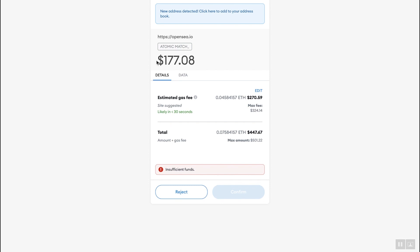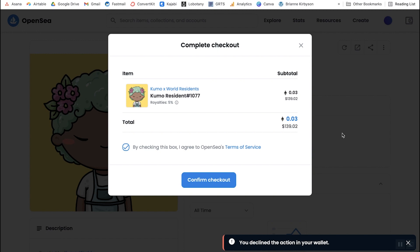That brings up MetaMask to confirm the transaction. The base price is $177, but then we have to look at the gas fees — and right now gas fees are insane. The estimated gas fee is showing around $242-$270, which keeps changing. I don't have enough in my wallet to cover that, so it's giving me insufficient funds. If you were comfortable with the gas fees, you would confirm — but I'm going to reject this one since I can't cover the cost.